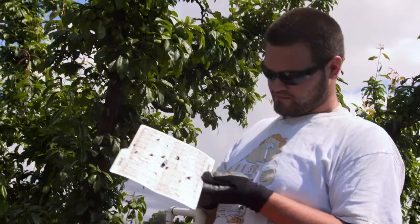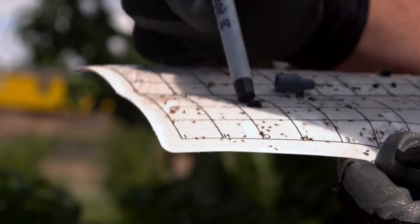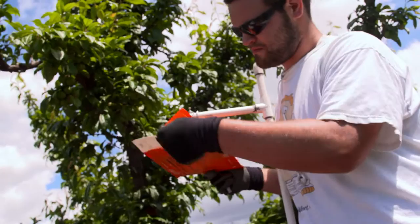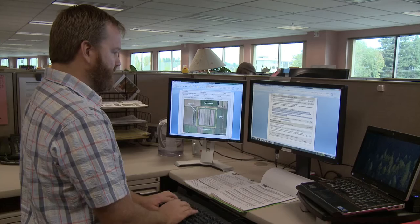I work with an independent pest consultant. He has codling moth traps throughout the orchard, and he has a crew that comes through and checks those traps once a week. He emails me the results of what they find in those traps, and that helps us track where we are in terms of the phenology of the codling moth — which, for apples and pears, is probably the number one concern. In order to attack them at the right stage of their life cycle, you need to know where you are in their life cycle, and that's what the traps help us do.